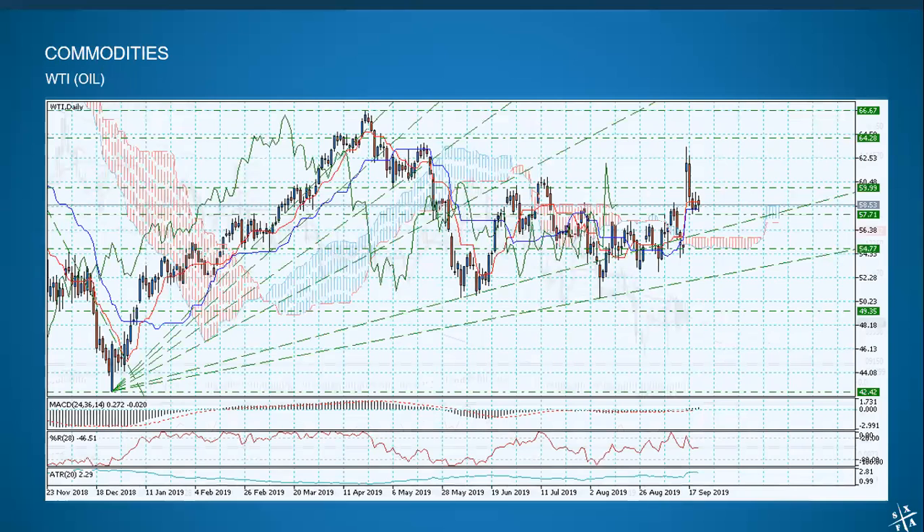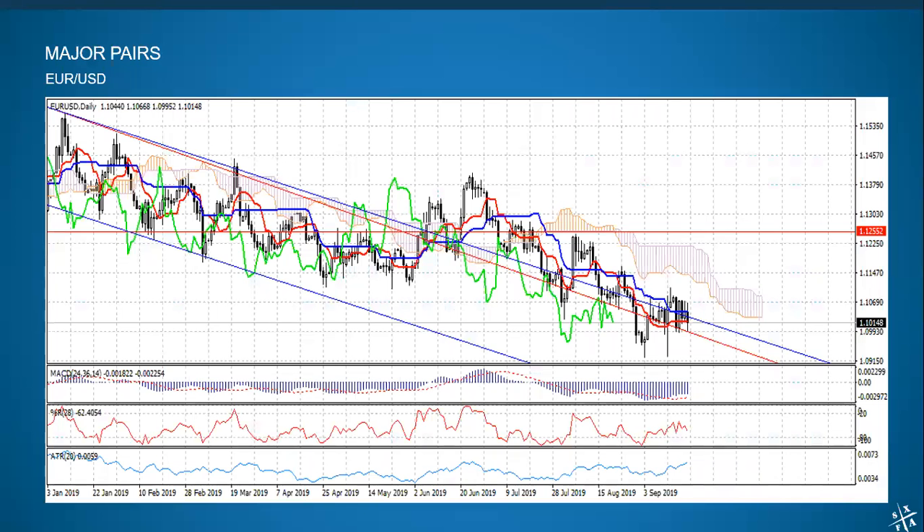Moving on to currencies — the euro dollar continues to slide down. It is following the top of that downwards channel, emphasis on top. It has not stayed inside the channel for quite a while; it has been traveling towards the top of the channel, still heading down but at a slightly higher point. Still bearish. We do have an open trade shorting the euro dollar on the intermediate term account, still at profit, and we're waiting for it to drop significantly further. This is still a very bearish chart, though we have to be a little bit cautious as the dollar is bouncy too.